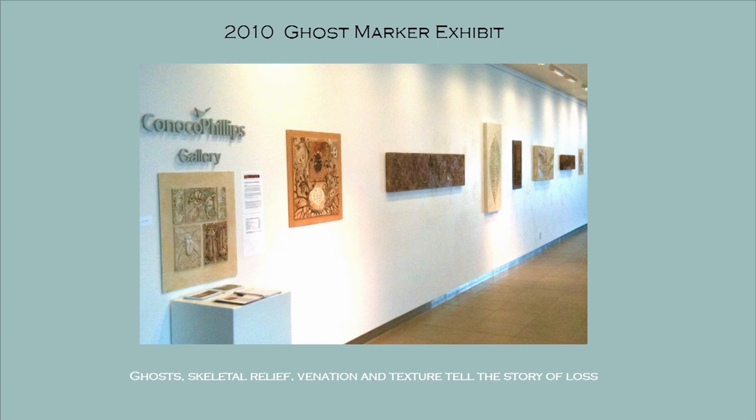In 2010, I had moved away from the portraits, or covered the portraits with raised surfaces. So under a number of these pieces is the original colored pencil drawing. I expanded on them because I needed to see the skeleton. The skeleton became a symbol for me of the loss that we were all experiencing. This exhibit consisted of ghost skeletal relief. I'm very fascinated with venation and texture to tell the story of the loss.